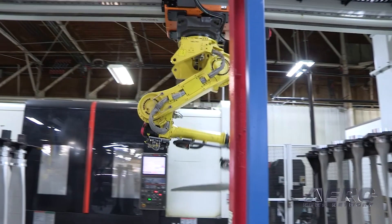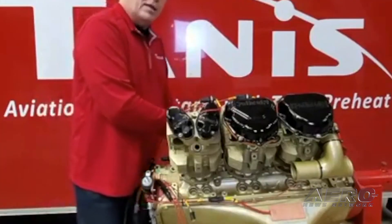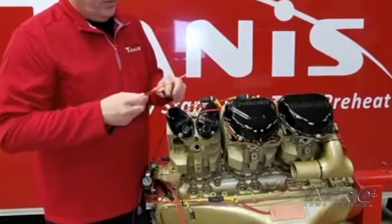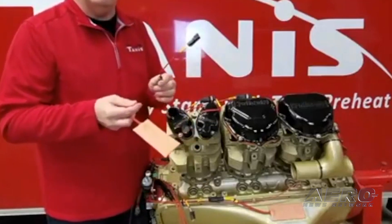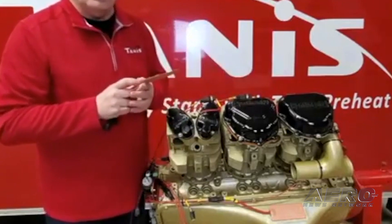Tannis has a wide range of piston engine preheat products, including kits for engines from manufacturers Ostro, Continental, Franklin, Jabiru, Jacobs, Lycoming, Rodax, and more. Tannis also offers turbine preheat kits and systems for all major engine manufacturers, including Honeywell, Pratt & Whitney, Rolls-Royce, and more.